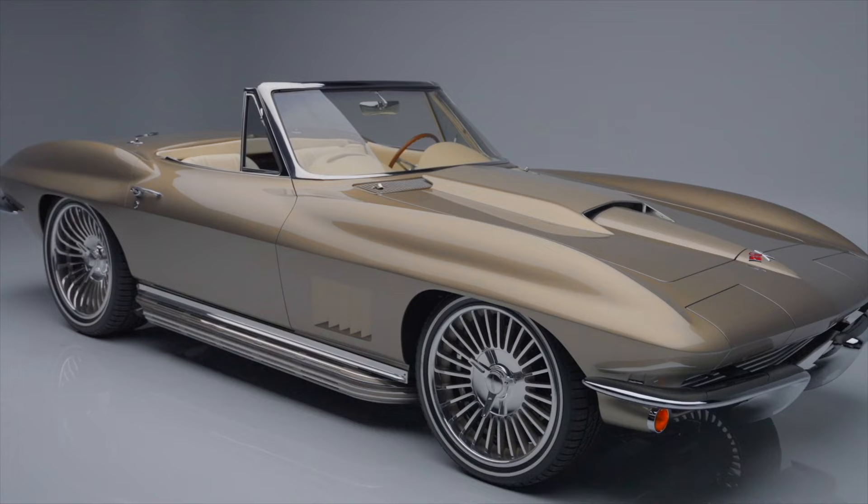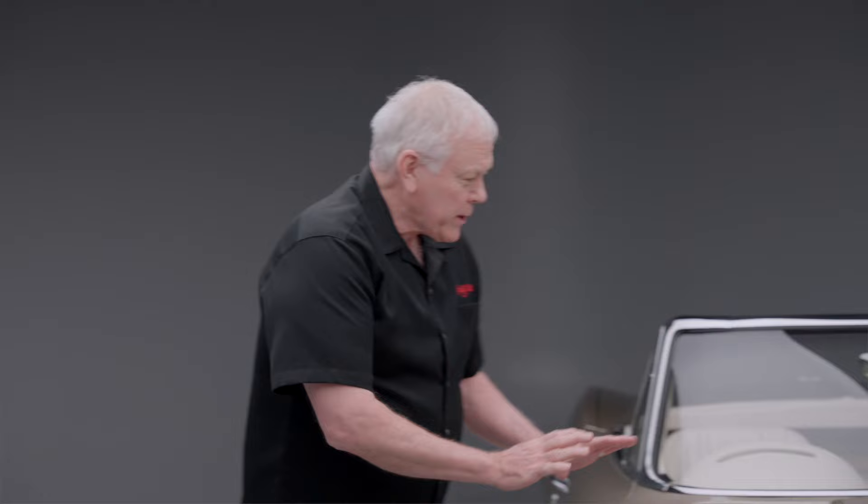The best part: this beautiful 1967 Corvette Restomod is selling at no reserve at our 2024 Scottsdale auction, January 20th through the 28th. He builds one of these beauties a year — this is your opportunity.